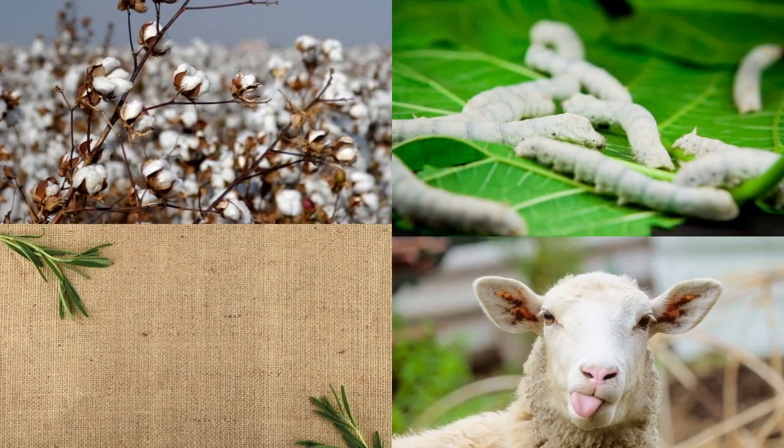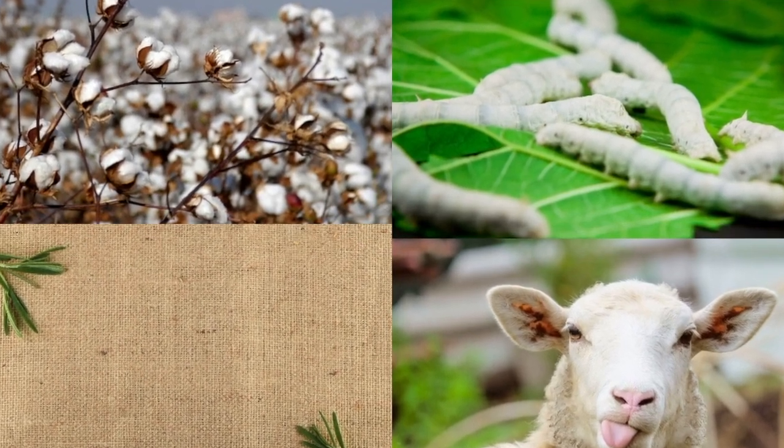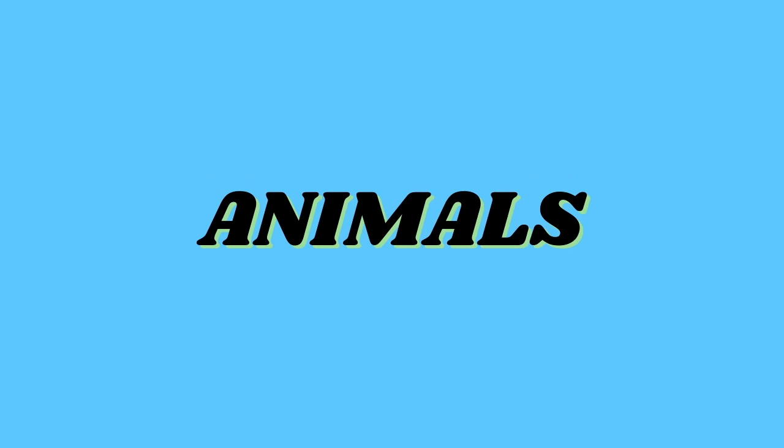But from where do these fibers come? The fibers of some fabrics such as cotton, jute, silk and wool are obtained from plants and animals. These are called natural fibers. Cotton, linen, flax and jute are examples of fibers obtained from plants. Wool and silk fibers are obtained from animals. Wool is obtained from the fleece of sheep or goat. It is also obtained from the hair of rabbits, yak and camel.